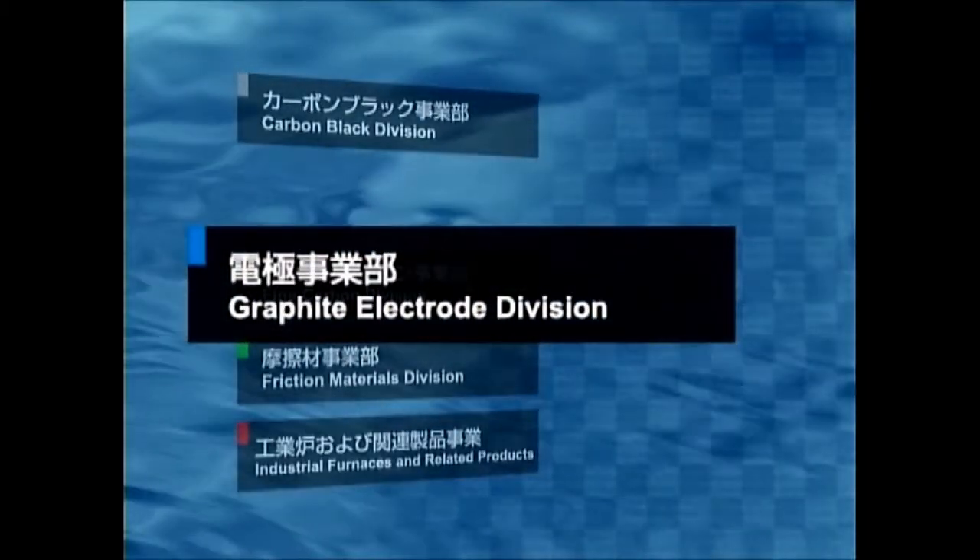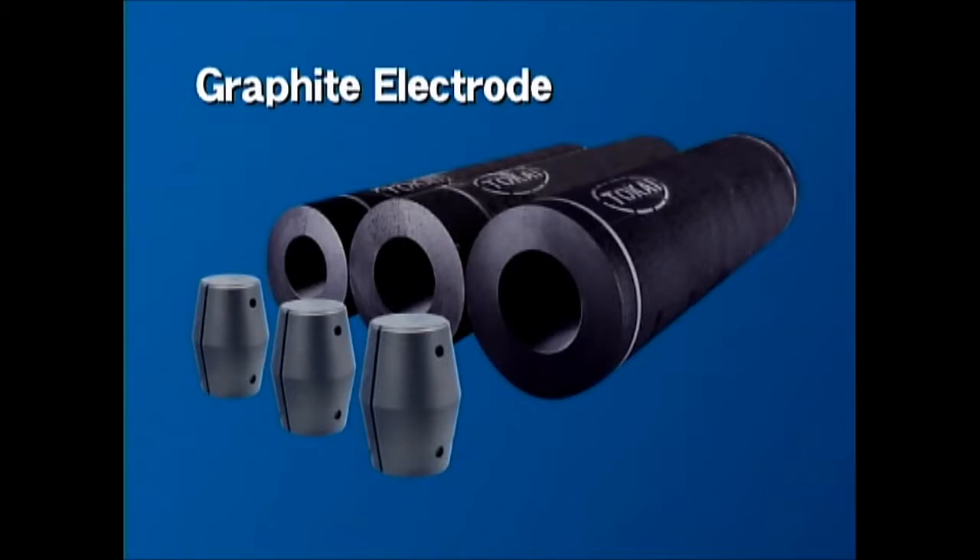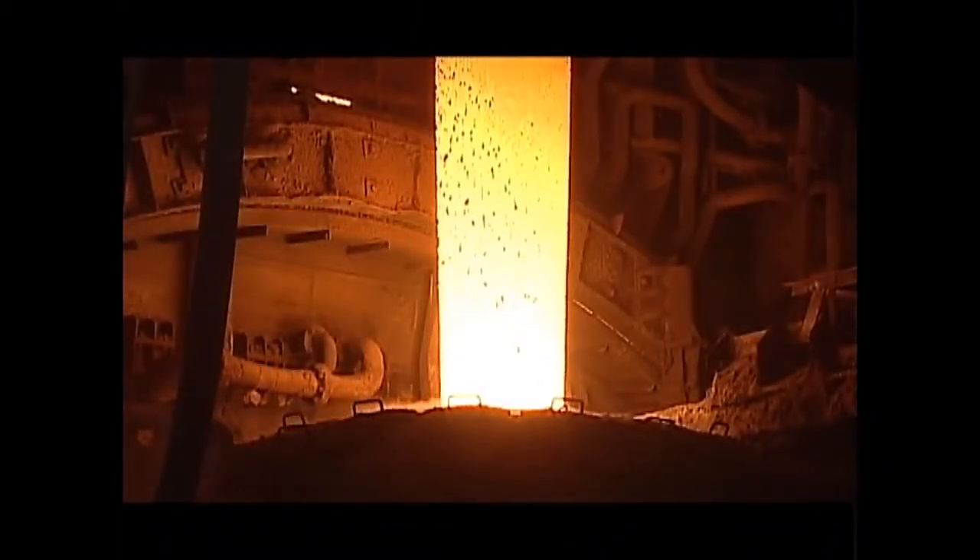The Graphite Electrode Division. First, we will have a brief look at graphite electrodes, which are essential for electric arc furnaces used in steel manufacturing.